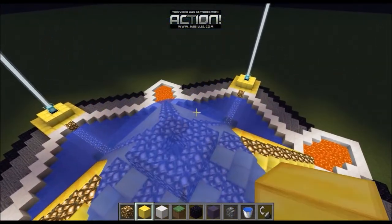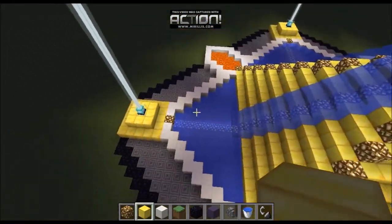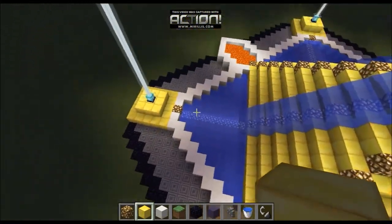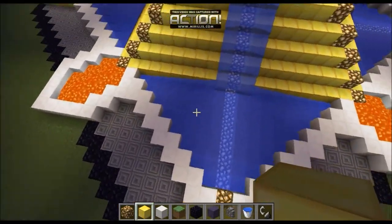Then we just shoved some water up here because it looks epic. And the water created this nice pattern down the bottom which we just thought looked awesome. So we created a wall of quartz around it, partly because we just wanted to try out the new quartz block as well.